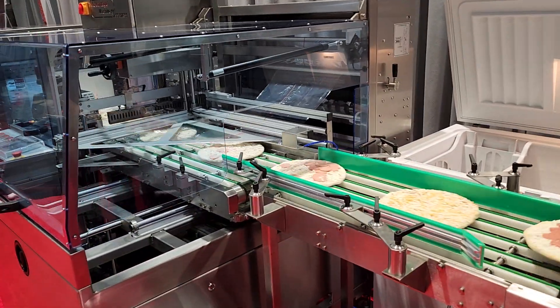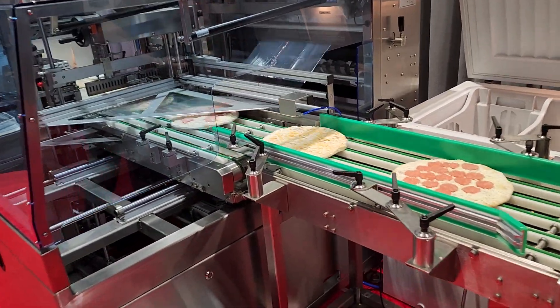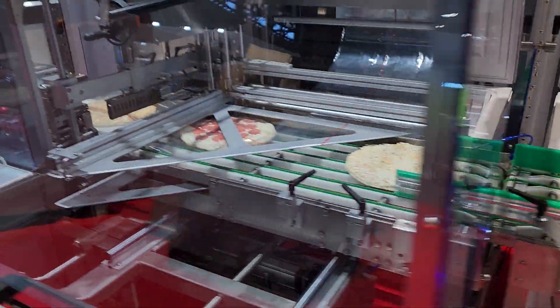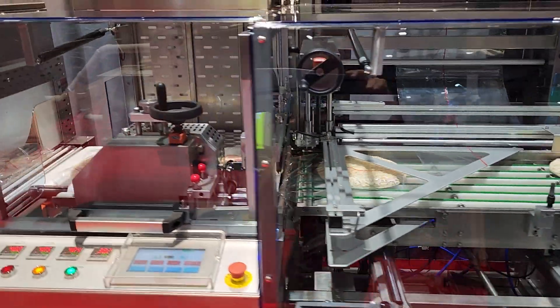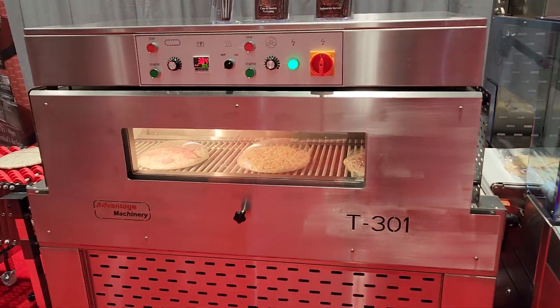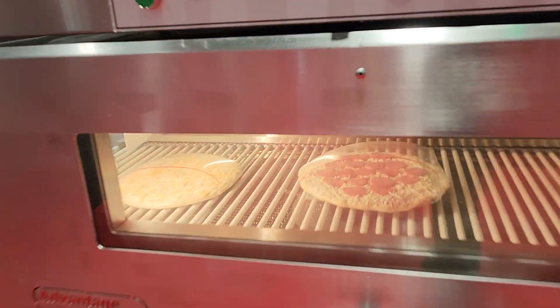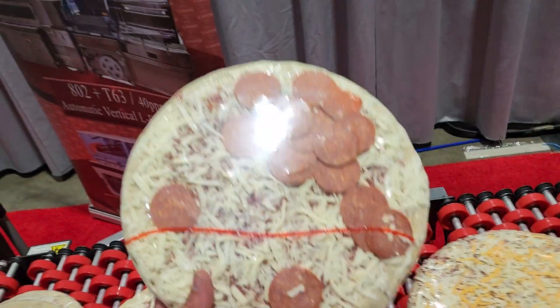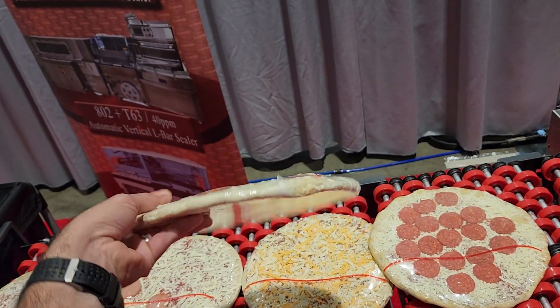Doing pizzas — real pizzas at the show. Cask conveyor, full wash down, removable wash down in-feed conveyor, stainless steel system. Who's hungry?